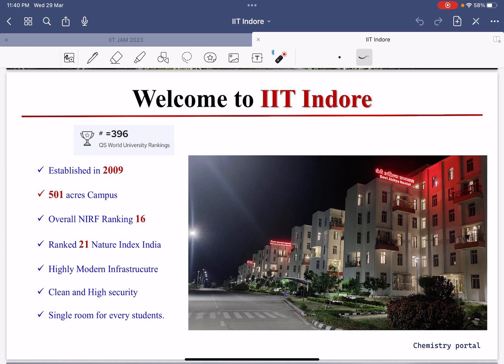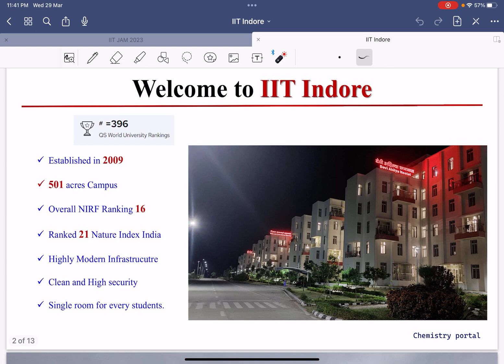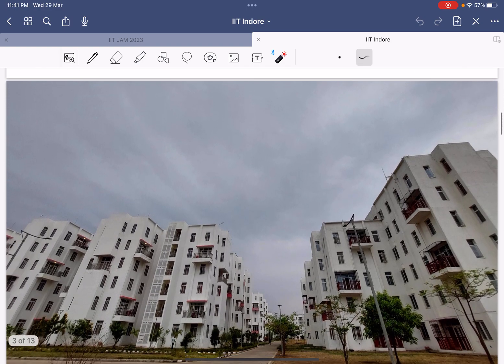IIT Indore has a very hygienic and clean campus, because Indore itself is known as a very clean city of India. IIT Indore is very clean with highly modern infrastructure, like the pod buildings, and the hostels are very beautiful. These are some details about this beautiful IIT Indore, and now we will see some photos.